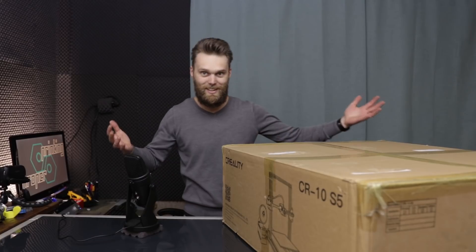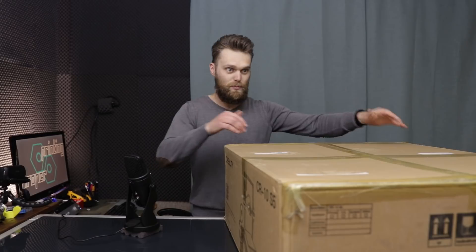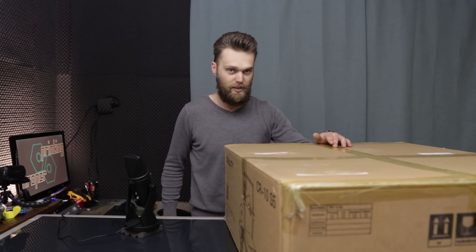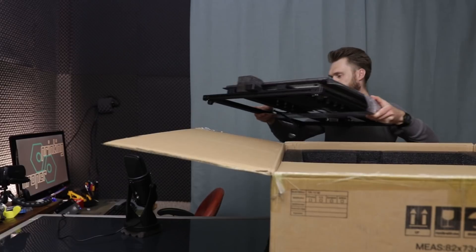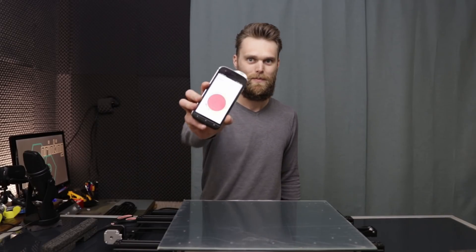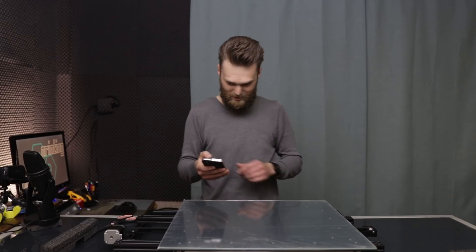I asked for a Creality CR-10 S5 for this insane project. Man, this box is large. This machine is capable of printing 19-inch rims. The first video will be about upgrading this printer in order to print large things out of more difficult materials. And I will start with ABS. It's the size of a medium bedroom window. I'm getting a warning from my phone that the air quality is unhealthy because of the glue.